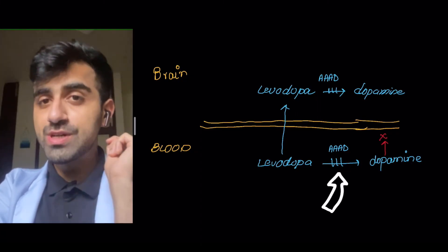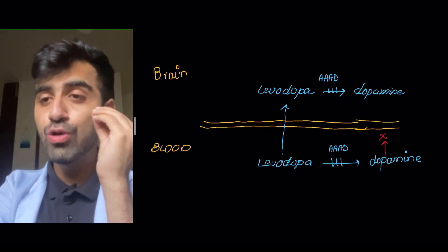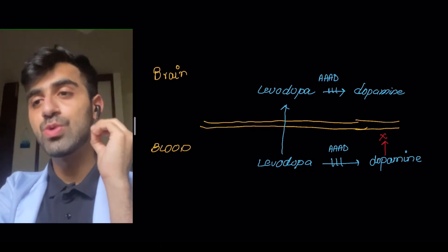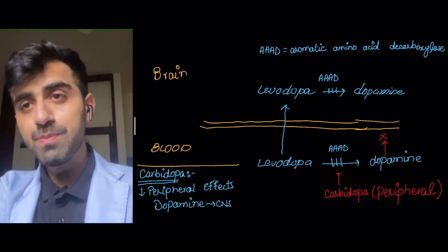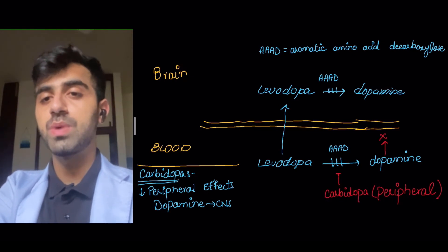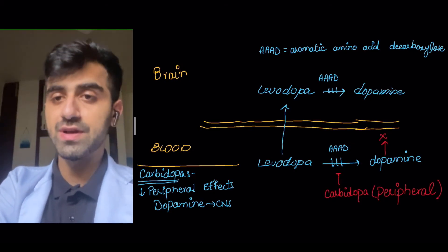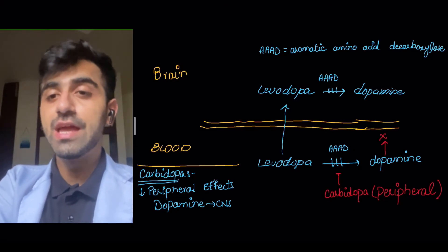Levodopa is converted by dopamine decarboxylase into dopamine not only centrally, but also peripherally. This is important — if it is converted peripherally, dopamine can affect different receptors and cause peripheral side effects, which you don't want. Therefore, you give carbidopa. Carbidopa inhibits the peripheral conversion of levodopa into dopamine, thereby inhibiting its peripheral side effects and increasing dopamine availability in the CNS.